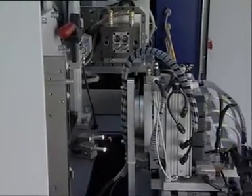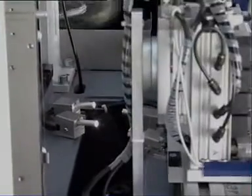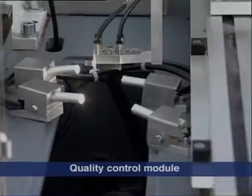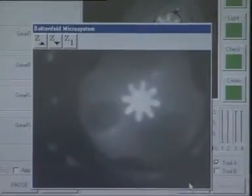Optical quality control takes place simultaneously with the injection process. The quality control module optically checks and measures every micro-component, which is then separated by the handling unit, so that only perfect micro-mouldings proceed for further operations. The quality control criteria can be recorded and documented. A separate screen handles the display.